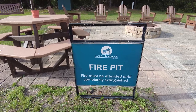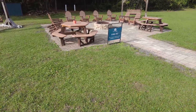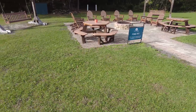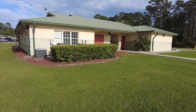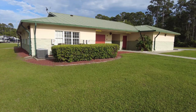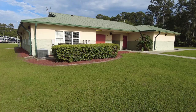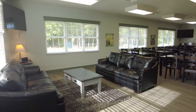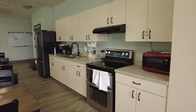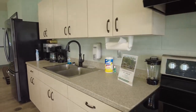Eagle Hammock RV Park at Kings Bay has a fire pit. Fire must be attended until completely extinguished. It's a great place not only for hanging out, but having a group campfire as well. This is the community area — this is where your men's and women's showers are, the laundry facility, gear deck machines, and a community area for you to meet. This is a nice community area where you can watch TV, hang out, and also cook. It's nice and clean and well maintained.